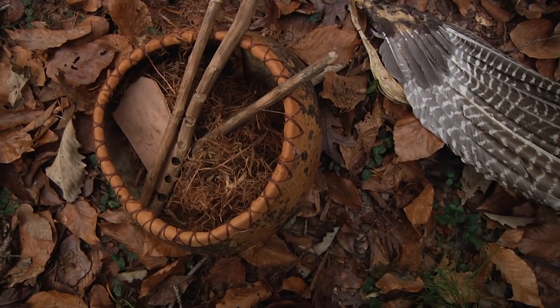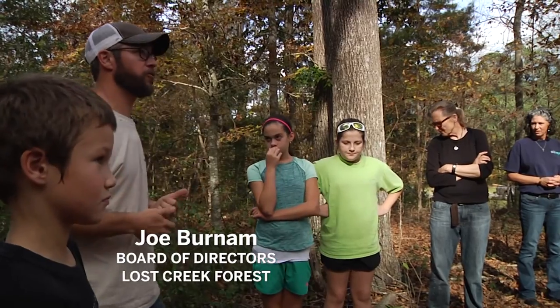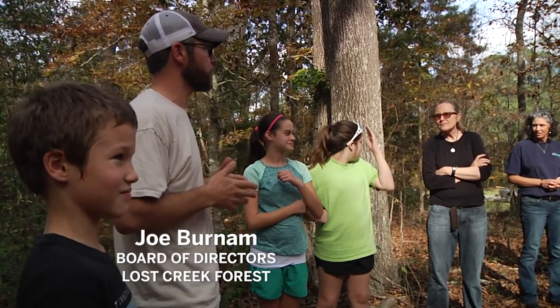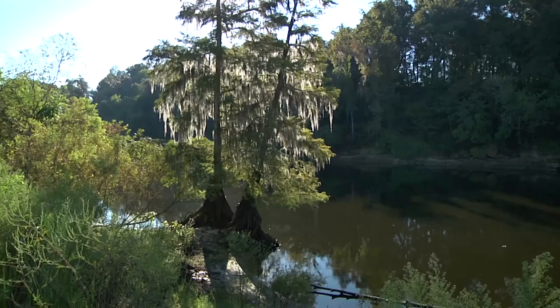From a Native American, an indigenous person standpoint, areas like this were important. Just like those of you that are hunters nowadays — you know that critters like to live where there's edge, where there's different habitat types that come together. This is a natural edge between the frequently burned uplands and the bottomlands.